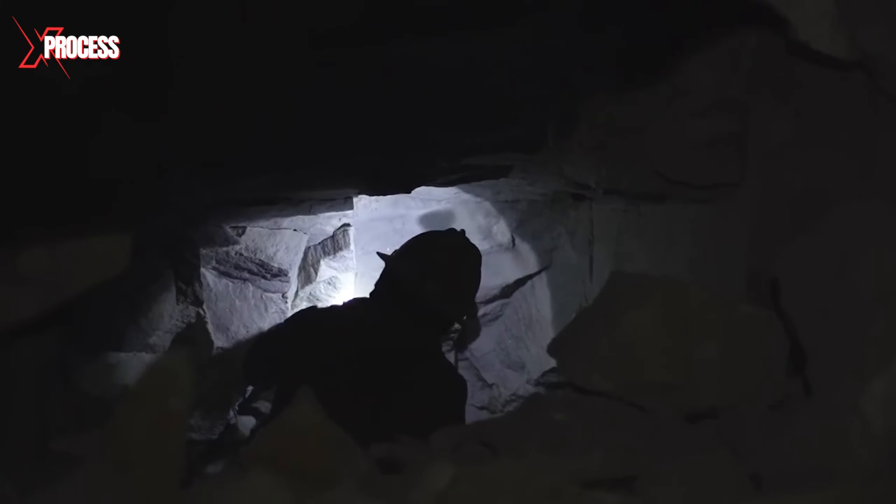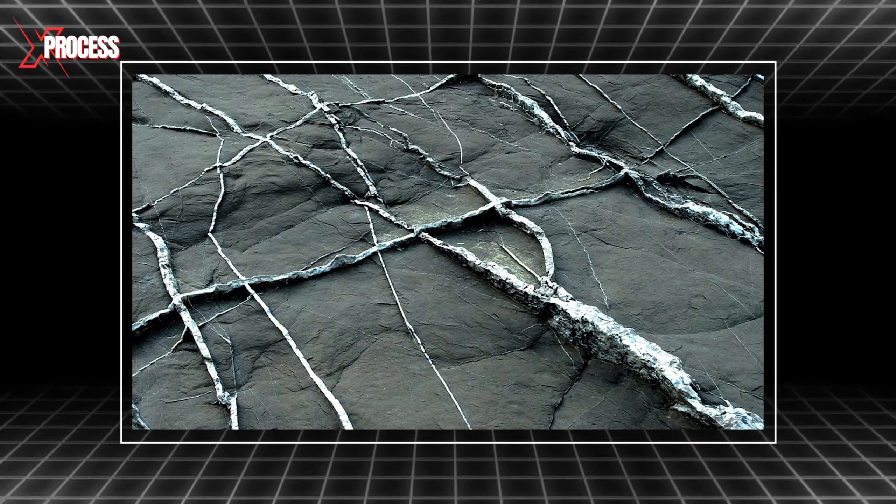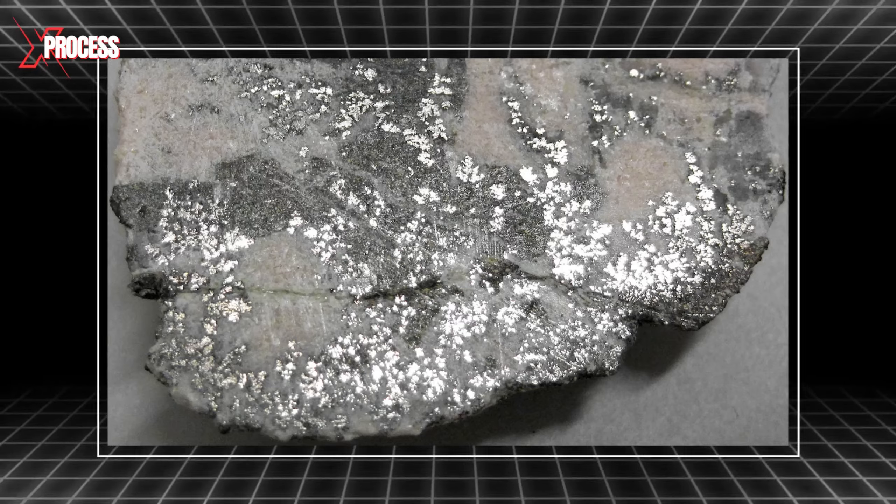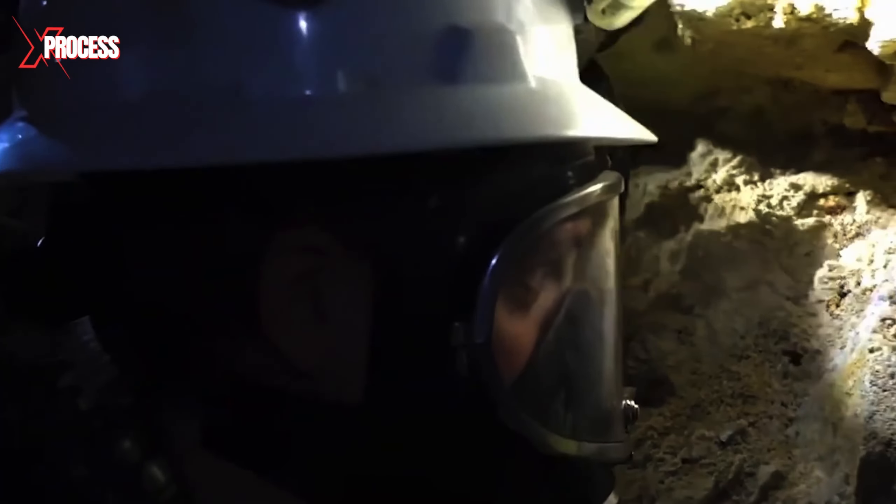Silver-containing minerals accumulate in veins, which are deposits within rocks. These veins form as a result of hydrothermal activity, where mineral-rich groundwater interacts with rocks and deposits silver-containing minerals over time.